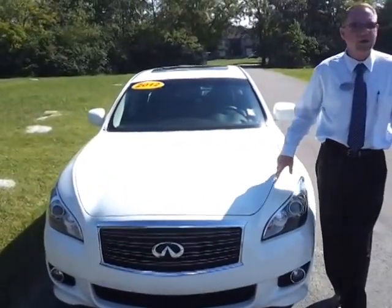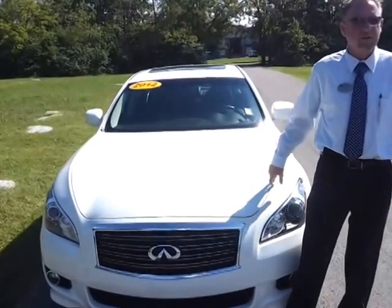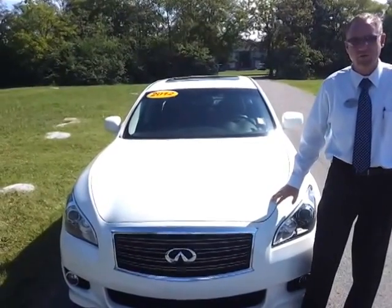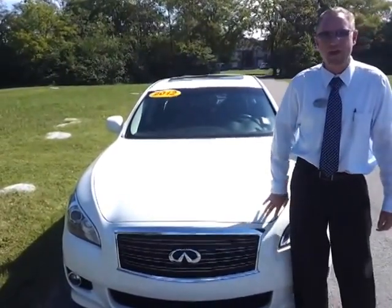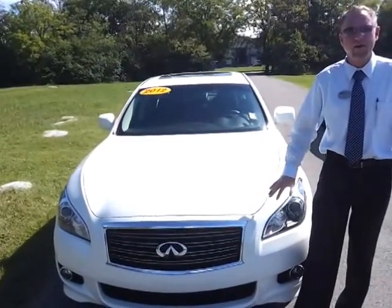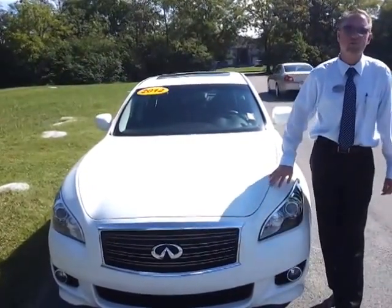13,400 miles. This vehicle comes with the balance of the manufacturer warranties — the bumper-to-bumper and the powertrain that they offer. You can check out a free Carfax and pictures at FordofMurfreesboro.com, and on the Carfax it gives you the information as far as when the warranty goes.